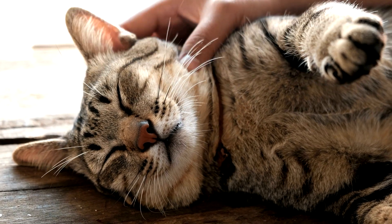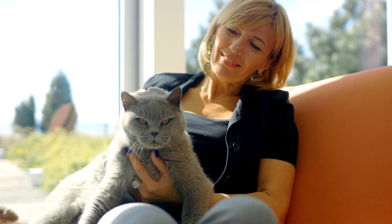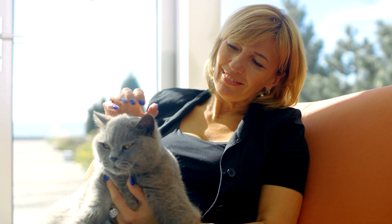Cats can be very jumpy, so tickling them might seem like a no-go. Animal Wise investigates by asking: are cats ticklish?